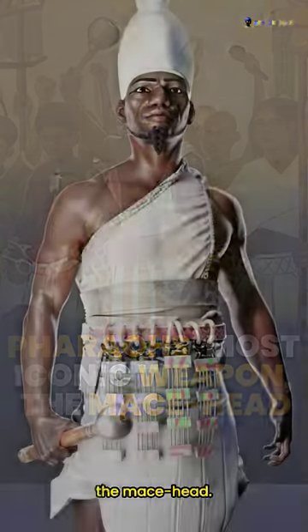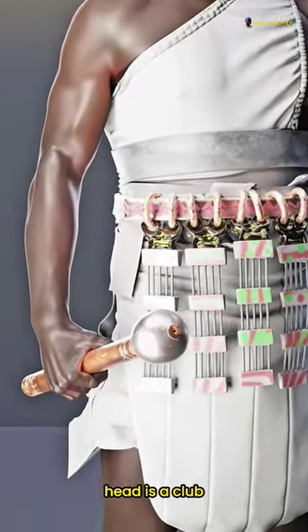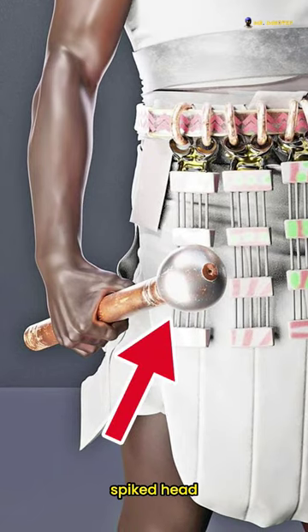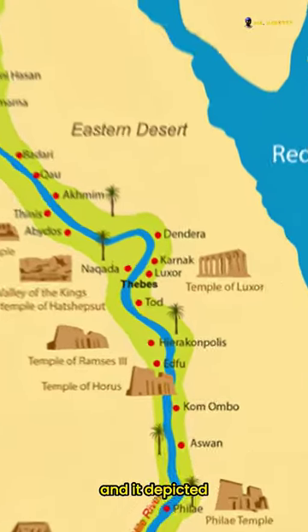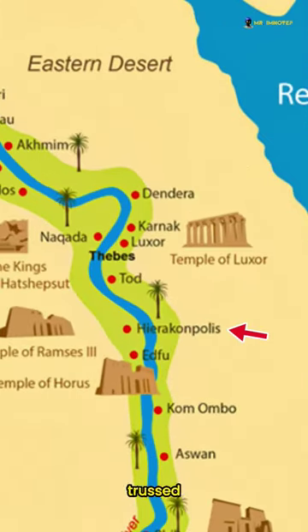The origin of pharaoh's most iconic weapon: the mace head. A mace head is a club-like military weapon with a flanged or spiked head. Mace heads were frequently depicted in Egyptian art. The earliest example was discovered in Hierakonpolis, and it depicted a pharaoh waving a mace at a trussed captive.